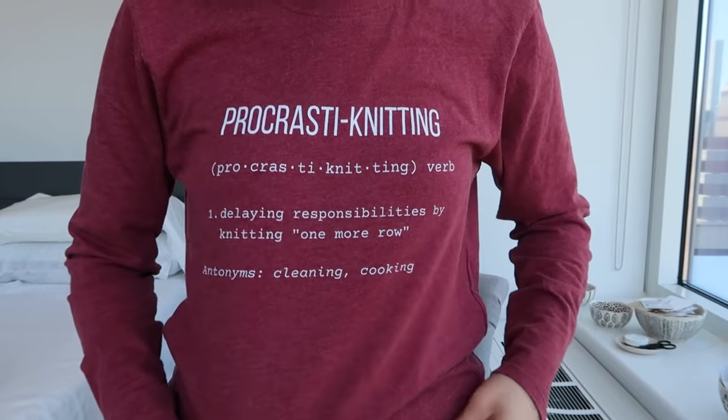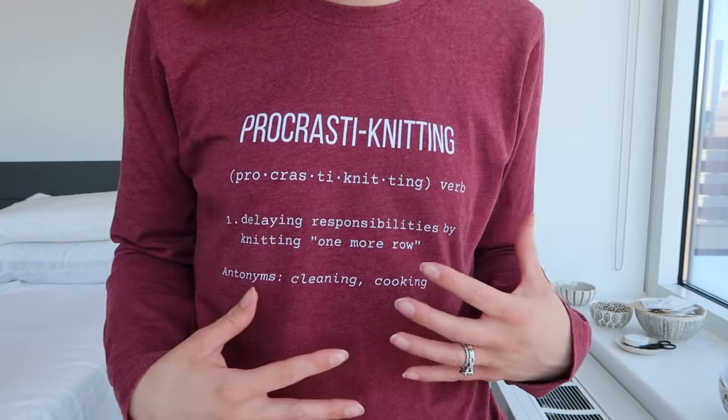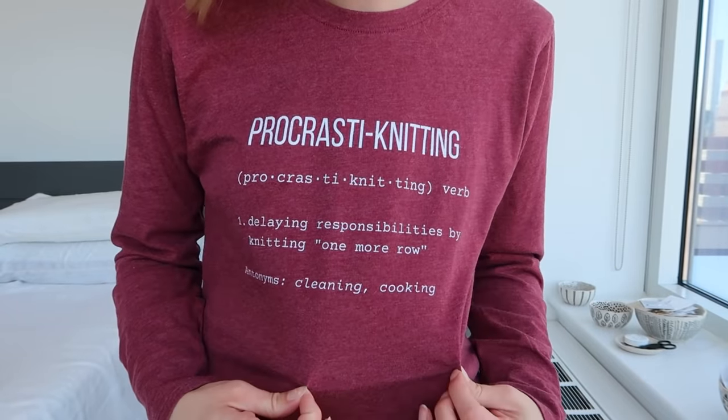I am wearing a knitting t-shirt today that I just received. There's a story to it — this is from a retired collection called the Definition Collection that I had on my Spread Shop. I just have logo merch on there now. It's always linked down below if you want to get a similar t-shirt or sweatshirt or something like that.